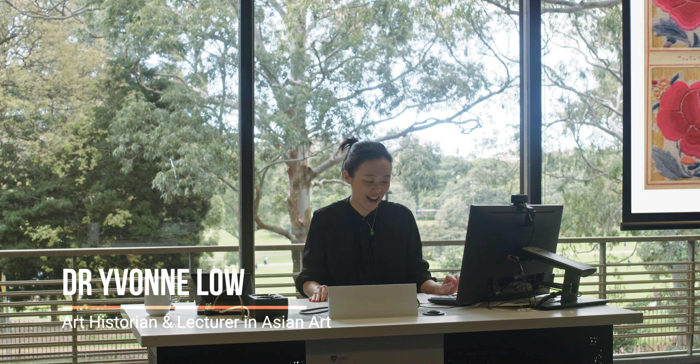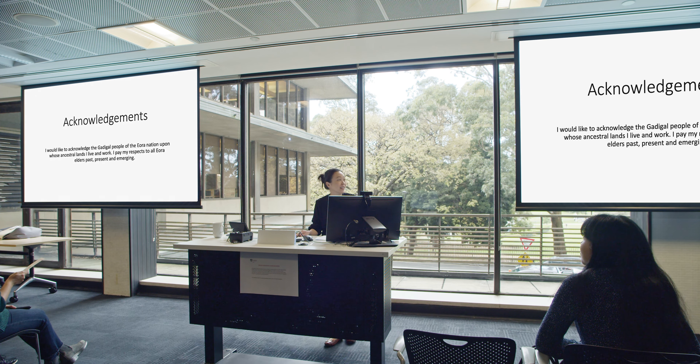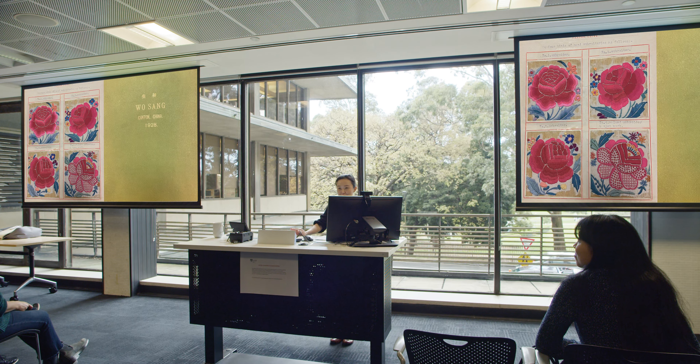Thank you so much, Julie. Before I begin, I would like to acknowledge the Garagal people of the Yacht Nation, upon whose ancestral land I live and work. I pay my respects to all your elders past, present and emerging. I would also like to extend my thanks to Associate Professor Donna Brett for connecting me to the incredible librarians here at Rare Books, and especially to Anne Goodfellow, who has been incredibly supportive as I prepared my talk for today.